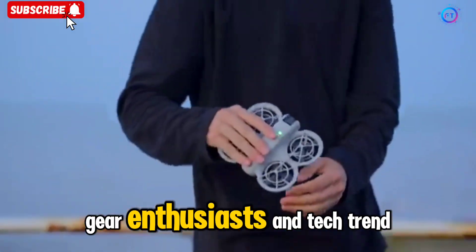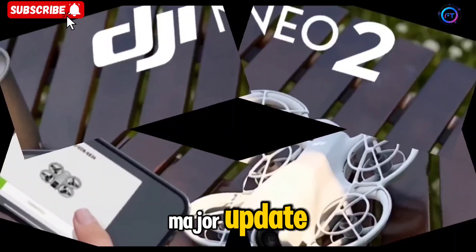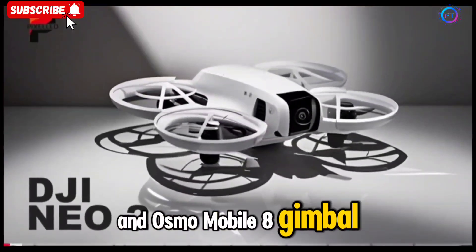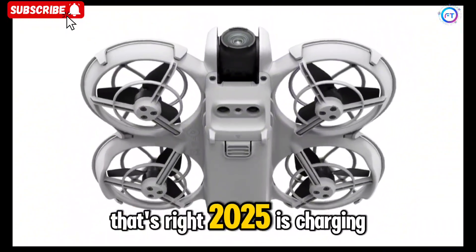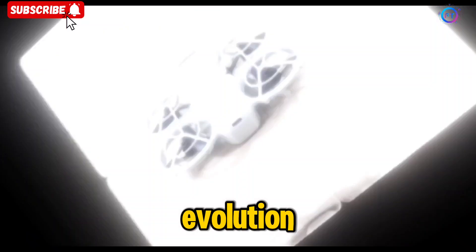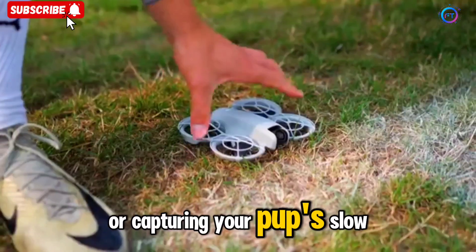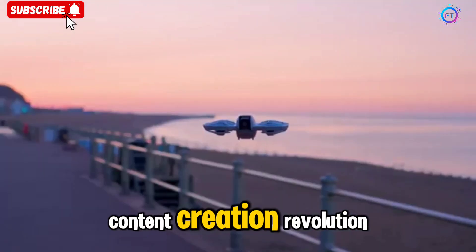Hey content creators, gear enthusiasts, and tech trend junkies — DJI has just dropped a major update. Two new devices, the DJI Neo 2 drone and Osmo Mobile 8 gimbal, have quietly hit the FCC database. That's right, 2025 is charging ahead full throttle, and DJI is leading the evolution. Whether you're planning cinematic aerial shots, ultra-smooth smartphone footage, or capturing your pup's slow-mo zoom eyes in full 4K, this could be your next content creation revolution.